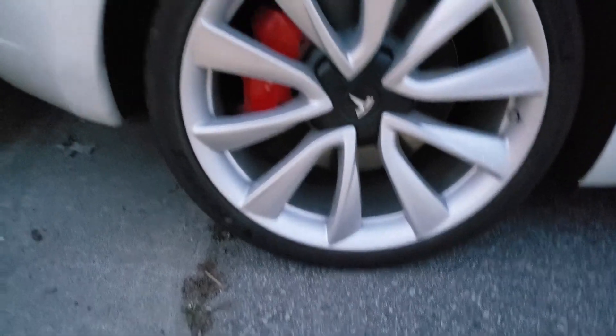They also had a couple of other Teslas coming in while they were fixing mine, so it's good to know they're experienced with these things. Let me know in the comments below if you've ever had any problems with your wheels bending, because as you can see, these tires are very low profile — they're very thin.